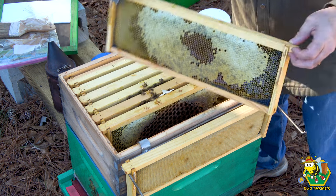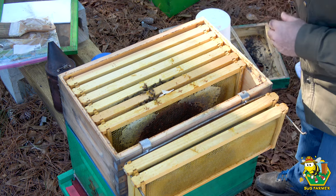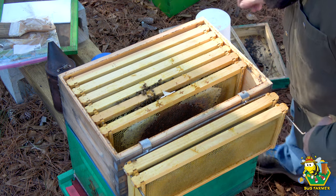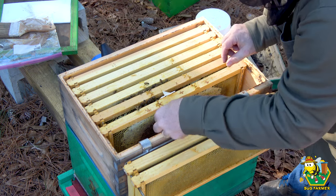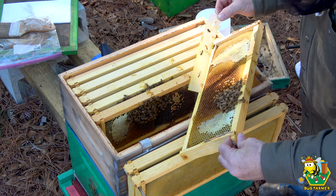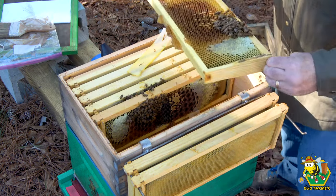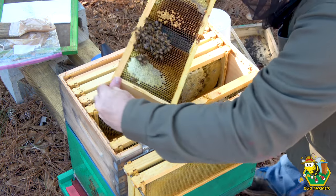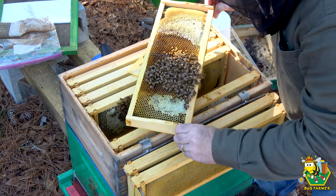That is a full frame. There's a dead hive beetle right there. I'm going to remove the Apovar strip as well. Don't sting my hands, girls — I did not bring any gloves. There's a very small cluster in here and some brood they're trying to keep warm. I don't see anything on the bottom. I do not see a queen, but I do see some eggs. There's some more brood right there.